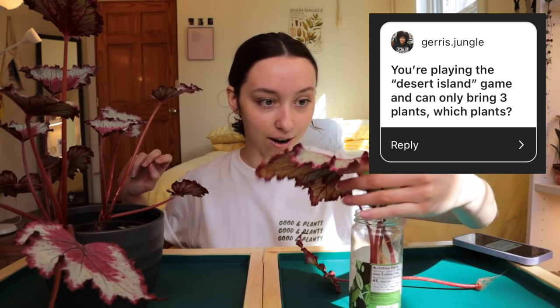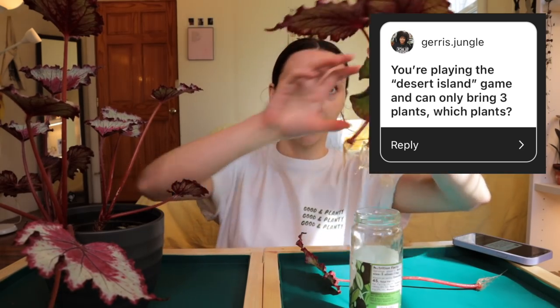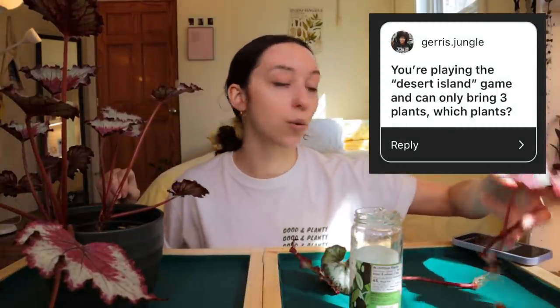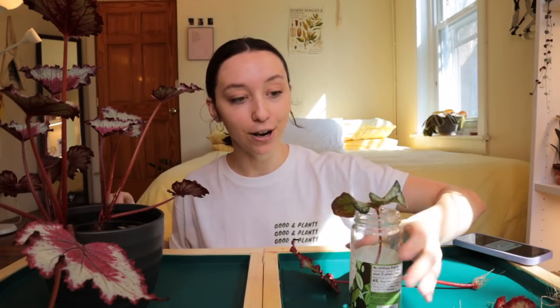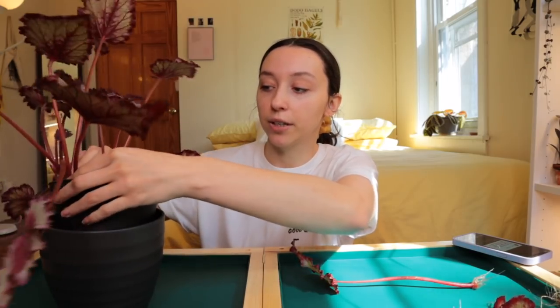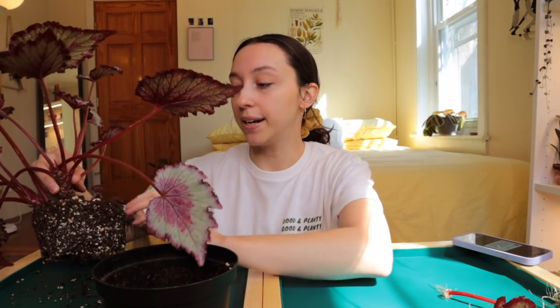First question, from Jerry's Jungle — everyone should check out her account, it is so aesthetically pleasing. She asks: you're playing the desert island game and can only bring three plants — what are you bringing? I would definitely bring my Syngonium Albo, that's one of my favorite plants and it's in my logo. I'd bring my peace lily because it reminds me of Jonah — he got it for me for my birthday.